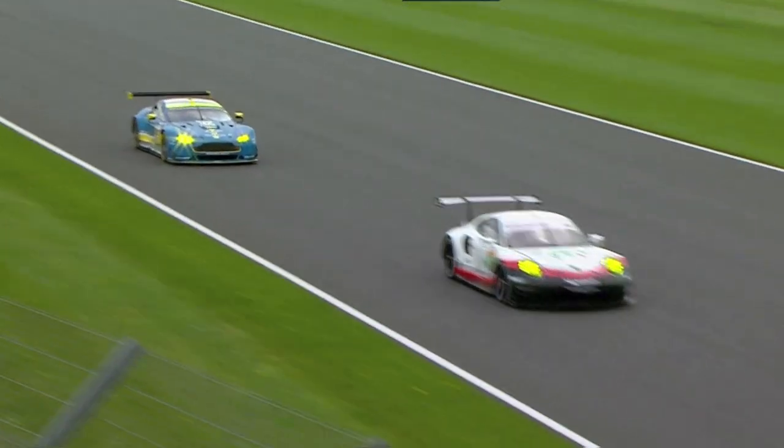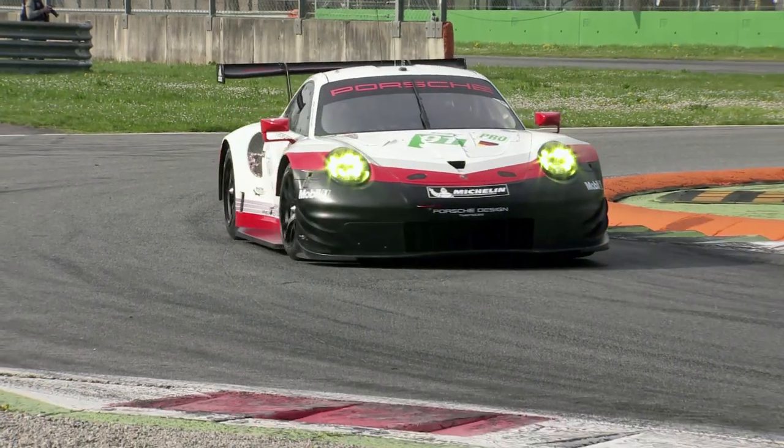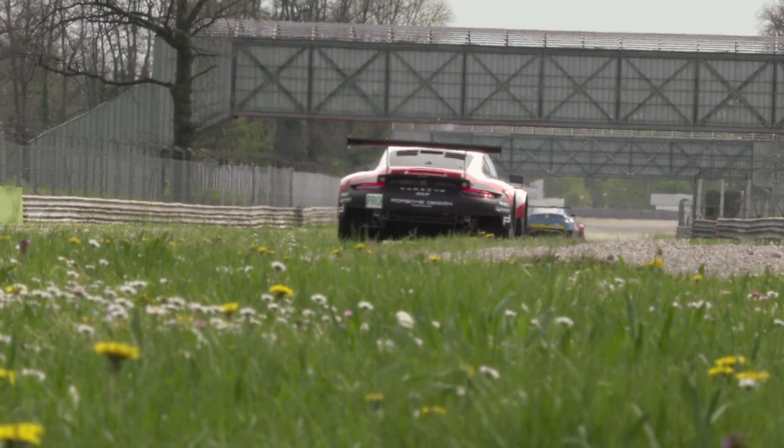The car is taking on the might of Corvette, Ford, Ferrari, and Aston Martin on both sides of the Atlantic this season. With Porsche blood coursing through its veins, the new RSR looks set to join its historic predecessors.